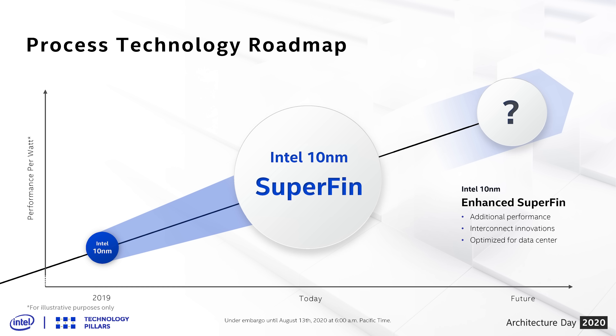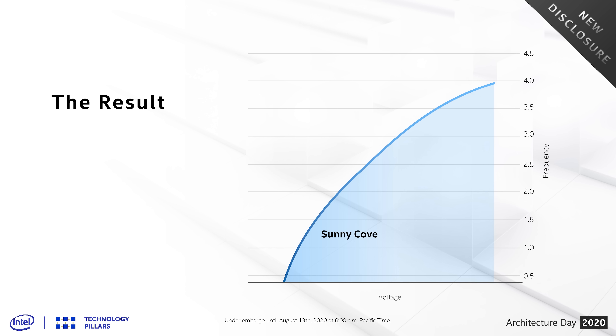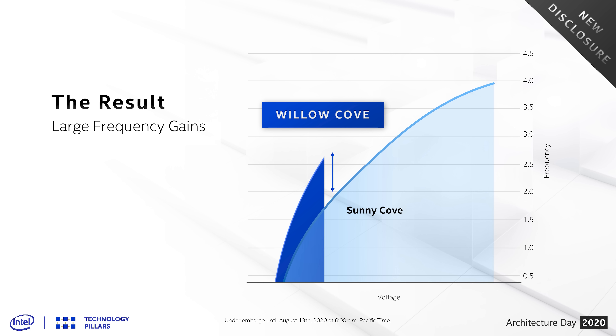With 7nm delayed into 2022, 10nm Enhanced SuperFin is likely the intermediary replacement. In practice, the first CPU core built on 10nm SuperFin is Willow Cove, the cornerstone of Intel's new Tiger Lake CPU package succeeding Sunny Cove and Ice Lake. Ice Lake couldn't clock very high on 10nm, with turbos just tickling 4GHz and 4-core sustained frequencies often sitting below 2GHz at 15W. With Willow Cove and 10nm SuperFin, Intel are seeing a large boost in frequency at a given voltage.